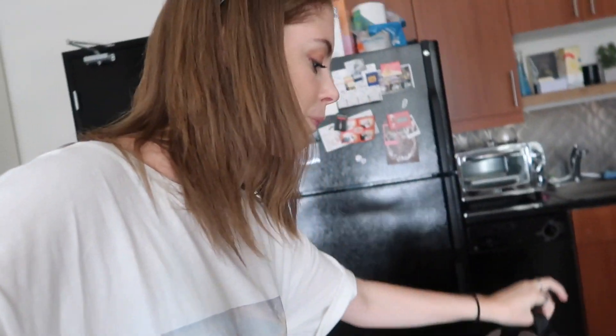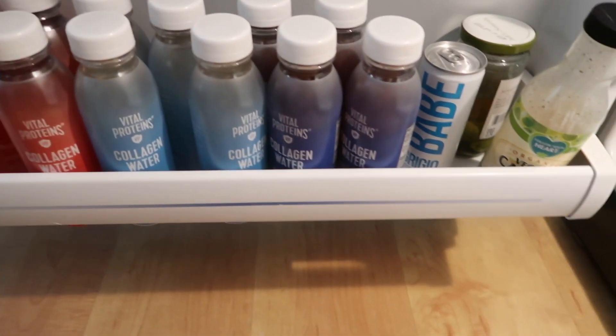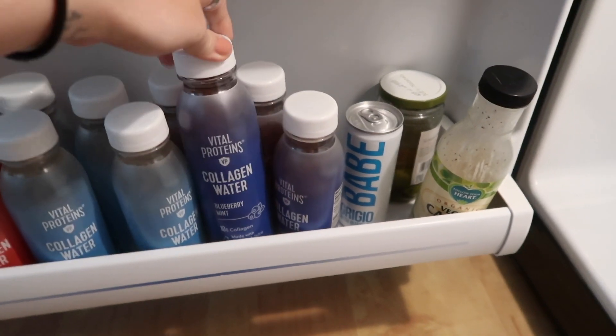Back home now. The only thing I got from Target was something for Connor — he needed another SodaStream bottle so I picked it up while we were there. Now I'm off to run yet another errand; I really need to make an Urban Outfitters return. We're gonna go for a little walk and we're bringing a collagen water with us. Let's try a different flavor — this blueberry mint one.